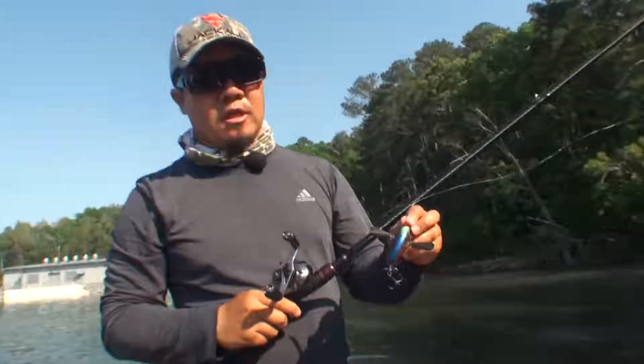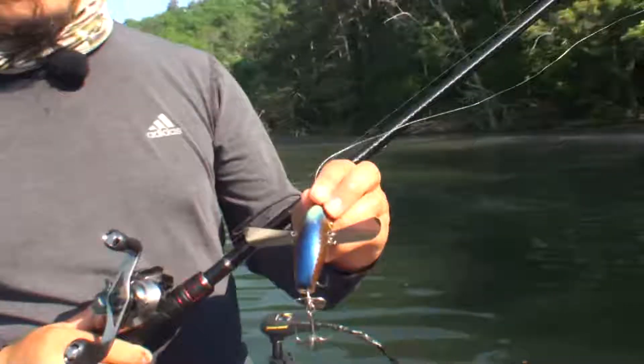Hey guys, this is Koda Kiriyama. Today I'd like to play a little bit with the Jackal Pompadour, and this is a junior size.